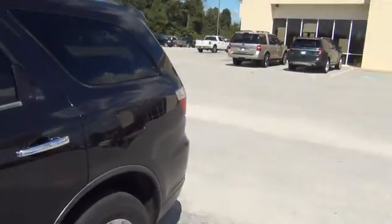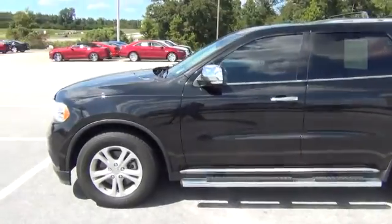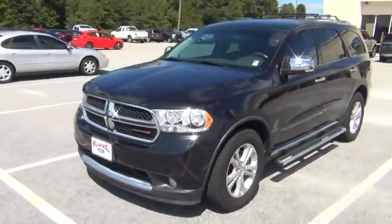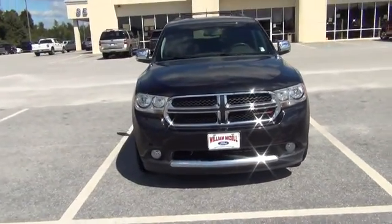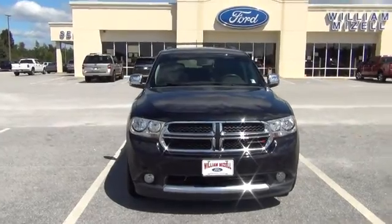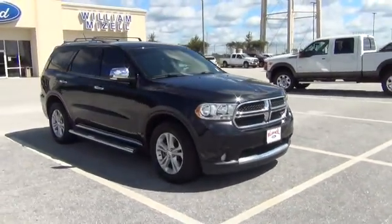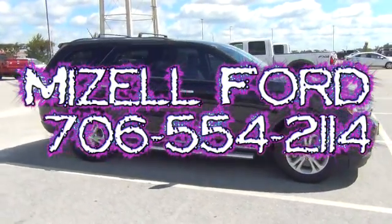Mr. Taylor, this is a very nice vehicle and I'm sure it will serve you well. All this vehicle needs is a good home. If you have any questions about this truck, please feel free to give me a call — Santel Hawkins, you can reach me at 706-554-2114. I hope to hear from you soon.